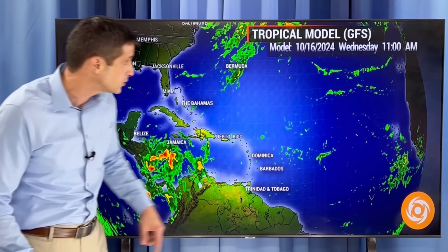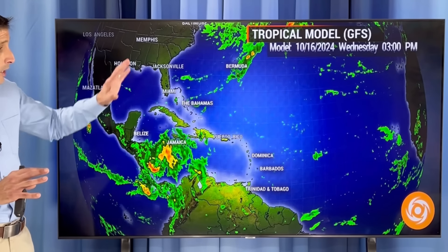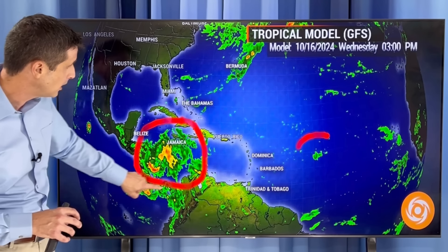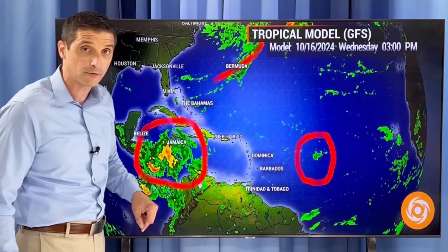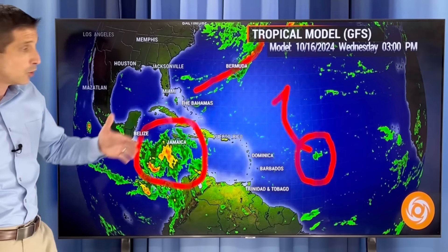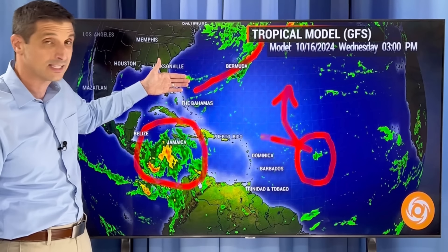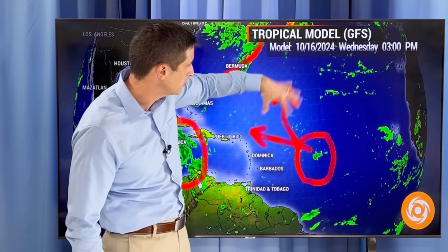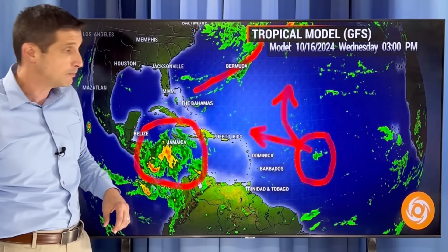Then we get to that spot off the coast of Africa. The European model has that developed. The American model has one area developing in the Caribbean. The European model does have the Africa area developing into a tropical storm and getting close to the northeastern Caribbean. The American, Canadian, and ICON models all see that area off the coast of Africa, but they are not developing it. So just very early — the infancy stages of these two spots.